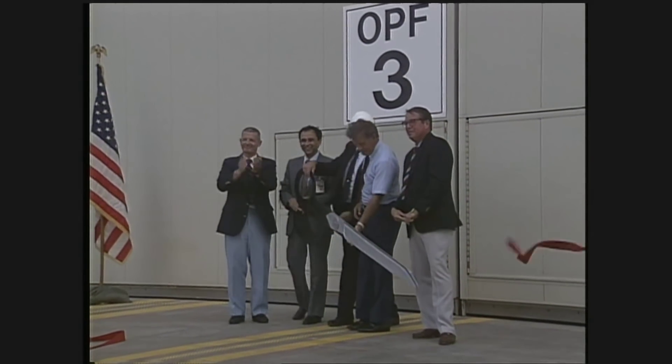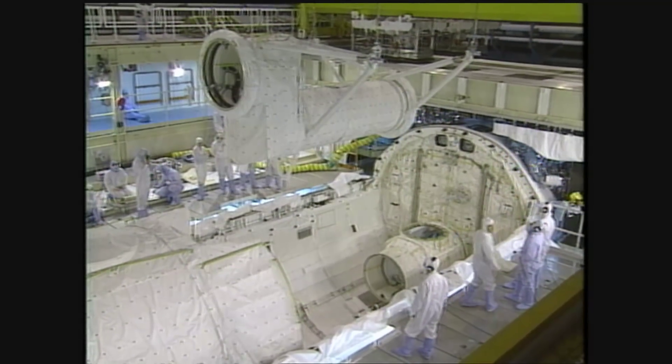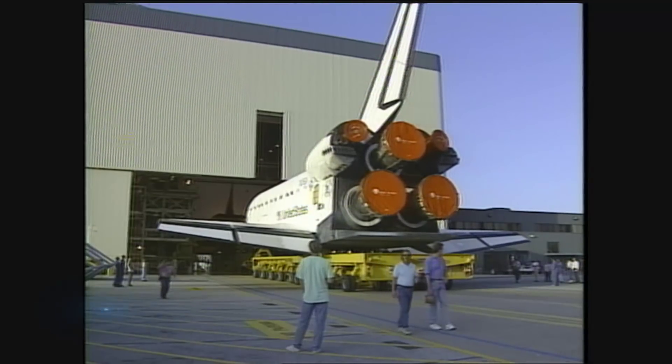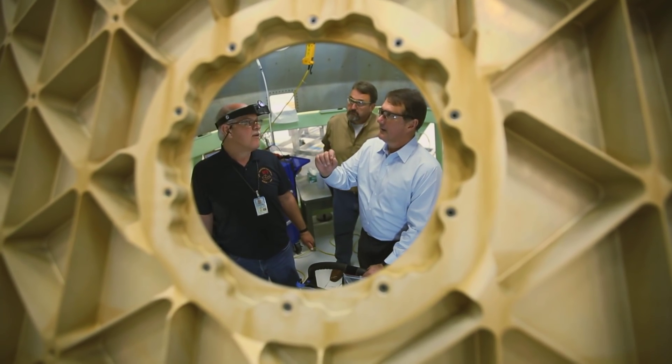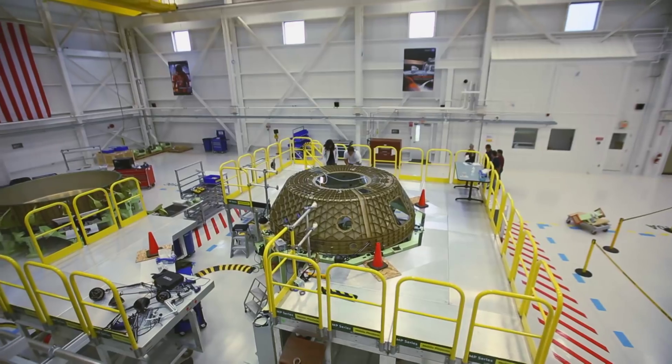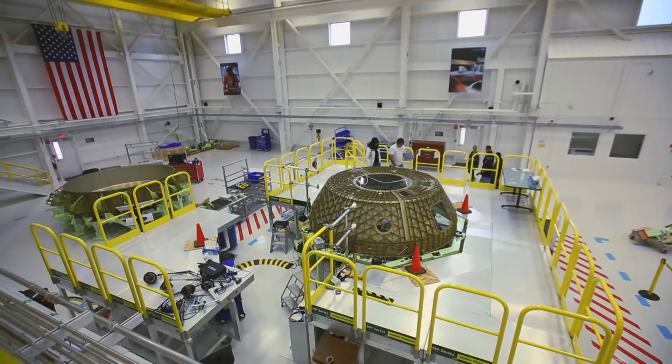These facilities were built to process the orbiters in between flights. It's been fantastic for us to be able to partner back with Space Florida and with NASA to take over this facility, which is ideally suited for the assembly, integration, and test of our CST-100.